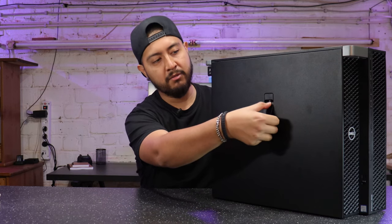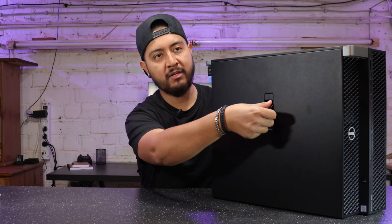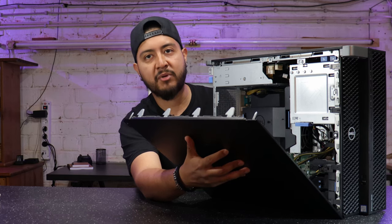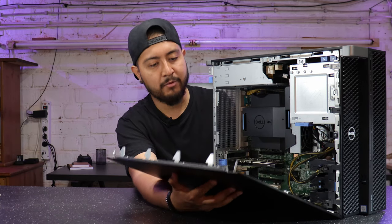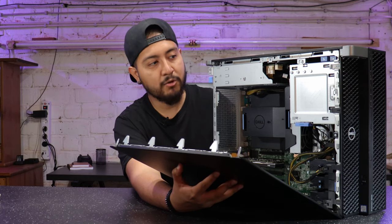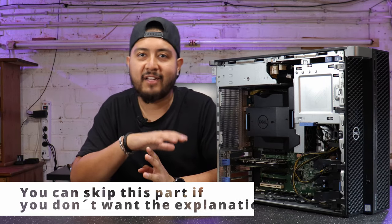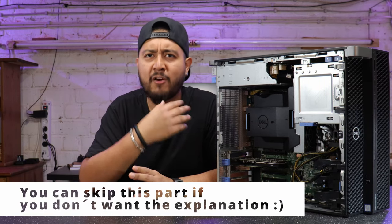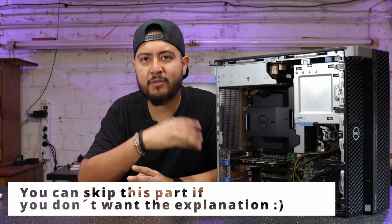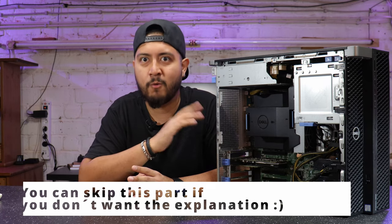To open the chassis you just lift this handle here, press a little bit, and it opens just like that — which I think is pretty nice and helps you service your computer quickly. Now let's go to the internal components and specifications. I want to make a small breakdown and explain why this Dell workstation makes a lot of sense and why it's the best selling workstation in the world.